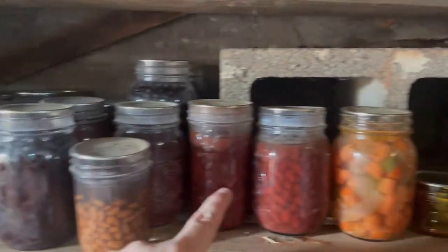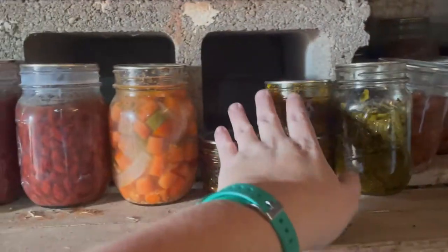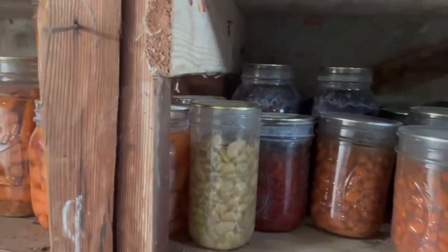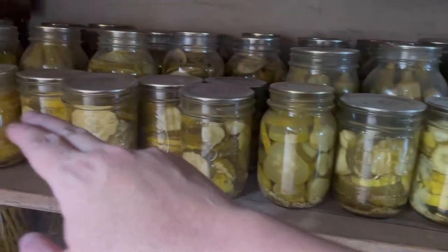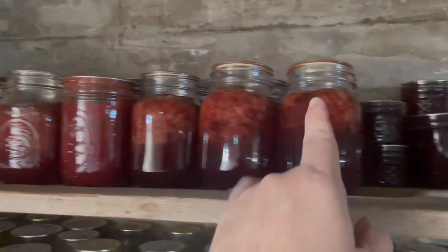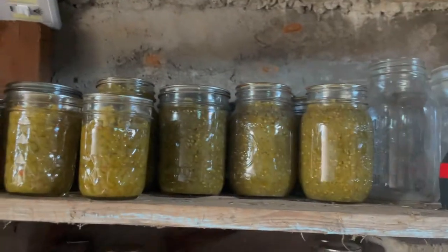We've got beans, more beans over here. This is some carrots and peppers my sister canned, and then some cowboy candy we had left over, and then a penny. Over here we've got some more beans, our carrots, and then all kinds of pickles and pickled okra. Up top we have all different kinds of jellies, jams, syrups, and then all of that is pickled tomato relish.